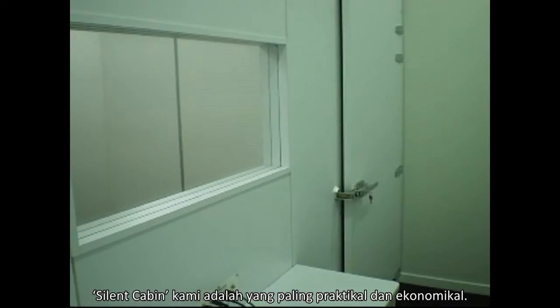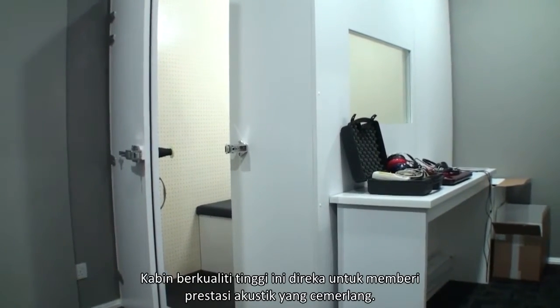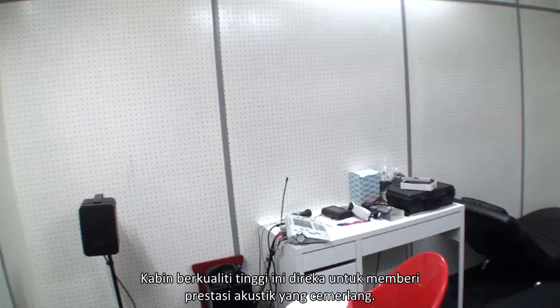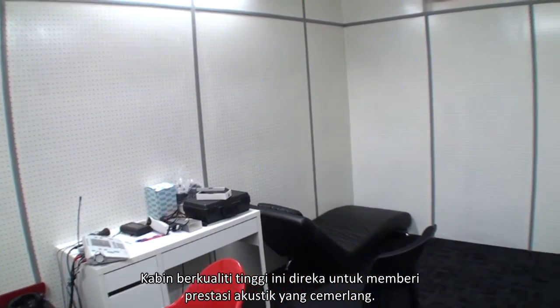Silent Cabin kami adalah yang paling praktikal dan ekonomikal. Kabin berkualiti tinggi ini direka untuk memberi prestasi akustik yang cemelang.